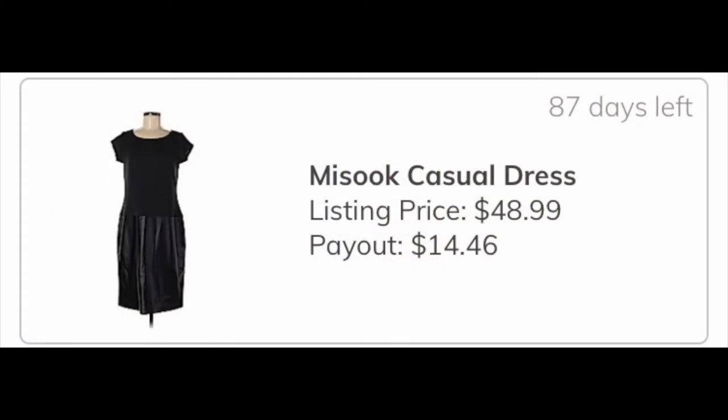The next item they took was a faux leather skirt dress from Masuk, and my earnings from that item if it sells on ThredUp will be $14.46. I'm just going to tell you whether or not I'm seeing a return — I won't say my exact cost of goods, since it differs for everybody based on their region and business plan. I am making a small return on this item.